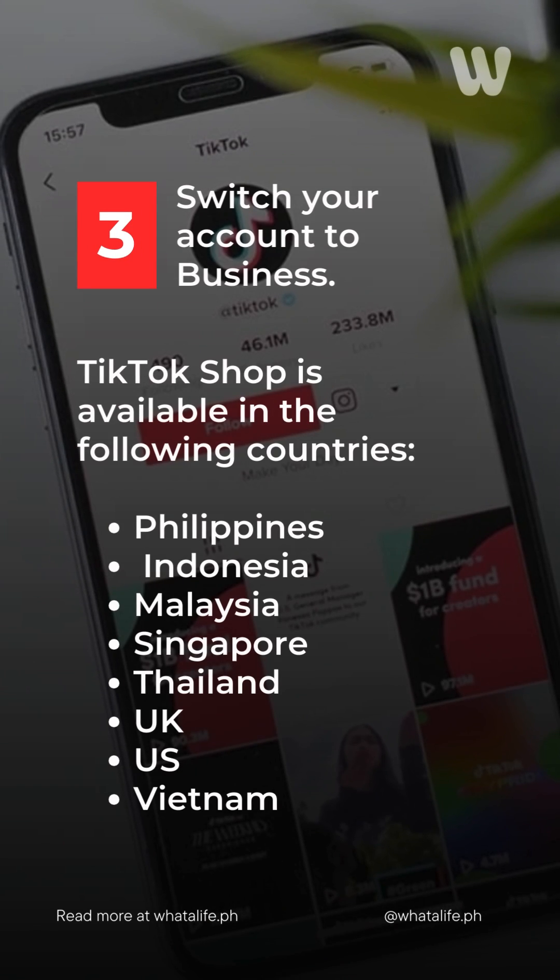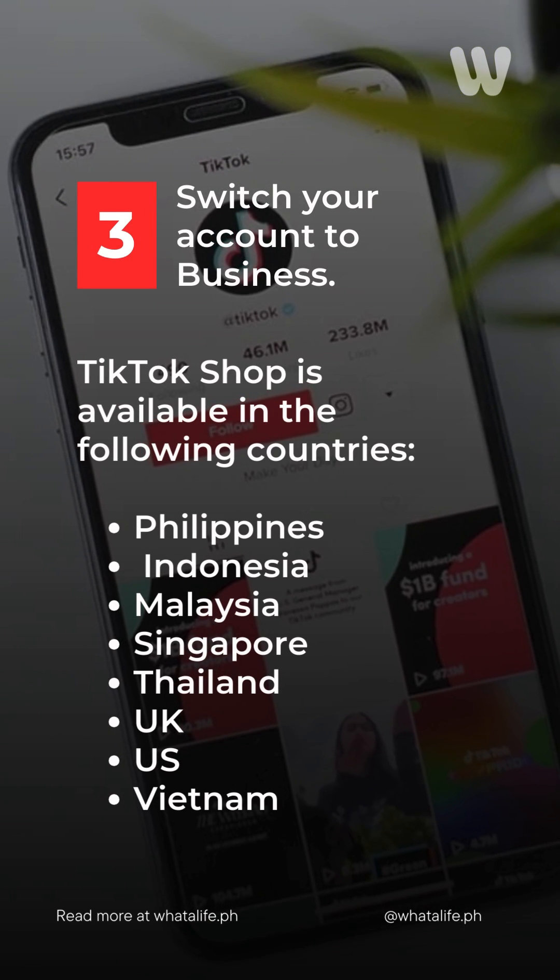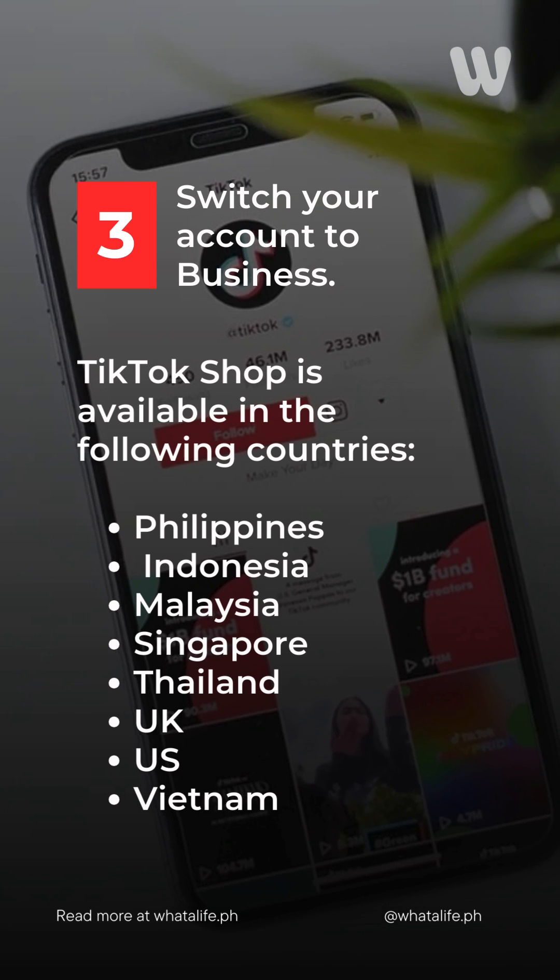Step three: switch your account to business. TikTok Shop is available in the Philippines, Indonesia, Malaysia, Singapore, Thailand, UK, US, and Vietnam.